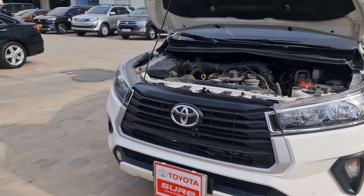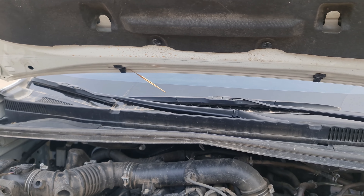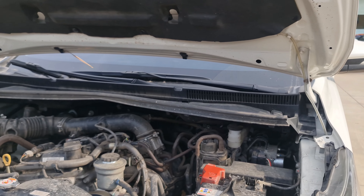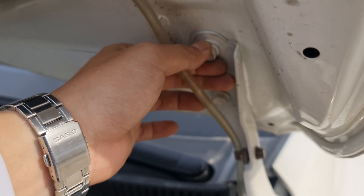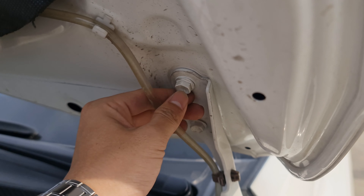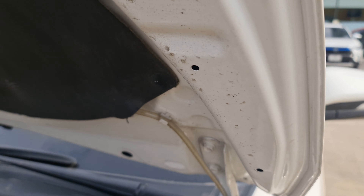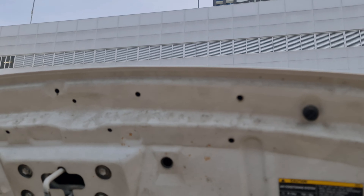Bây giờ Đạt mời quý anh chị cùng nhau kiểm tra về khoang động cơ, coi sau hơn một năm sử dụng thì khoang động cơ có những dấu hiệu bất thường không. Đầu tiên thì nắp capo vẫn còn nguyên, không có dấu tháo, không có dấu trầy. Cây nắp capo có nghĩa là nắp capo này vẫn còn nguyên, chưa có sơn lại luôn.